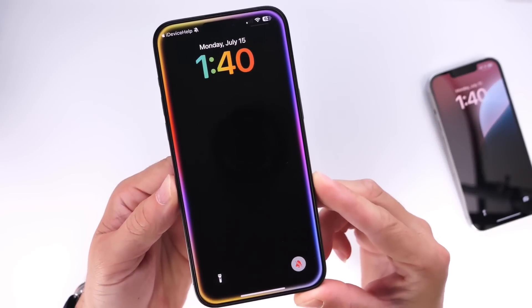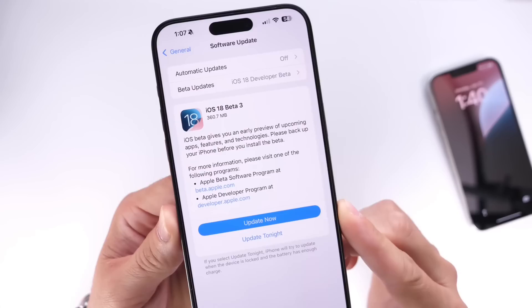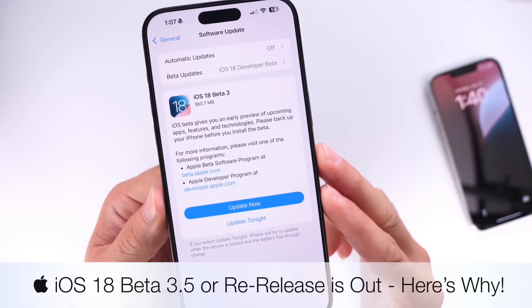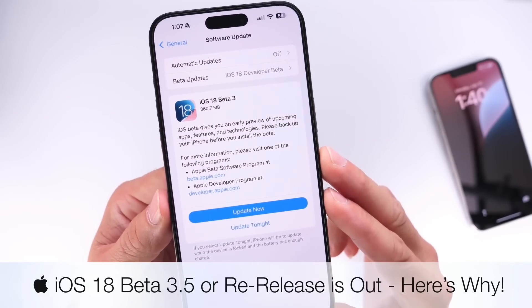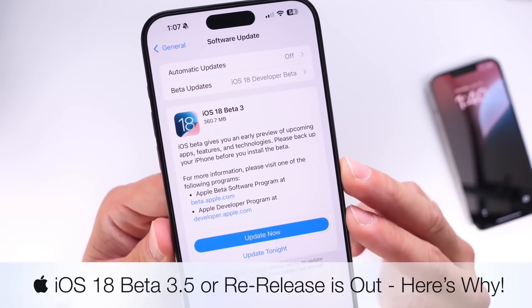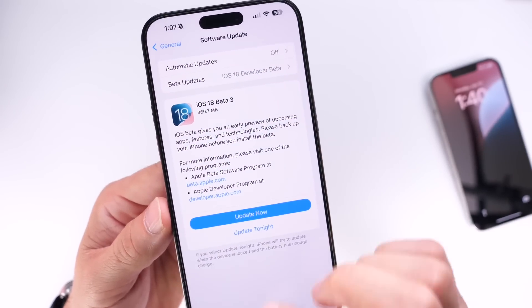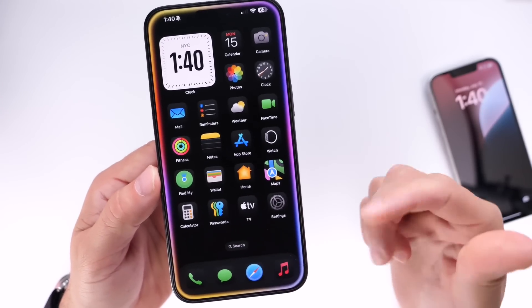Apple has now made it clear what they plan to do moving forward with the releases of iOS 18 betas. Today Apple released iOS 18 beta 3.5, or a re-release of iOS 18 beta 3. In this video I'm going to explain what Apple plans to do and why this is happening — why Apple didn't release iOS 18 beta 4 and the public beta — and it makes a ton of sense.